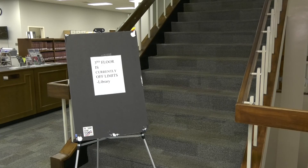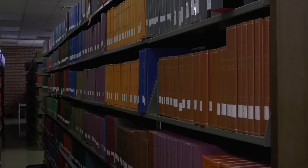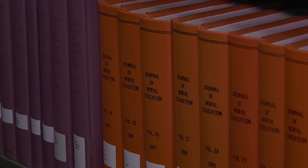Now, the third floor of the building is still closed off to students, but librarians say they will retrieve books from upstairs. What we will do is come get you a book if you want it, but we're trying to contain movement around the building.